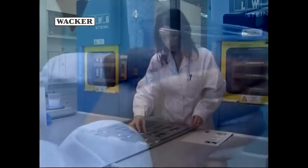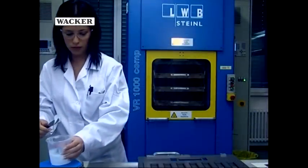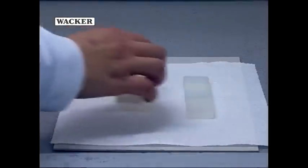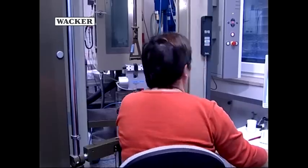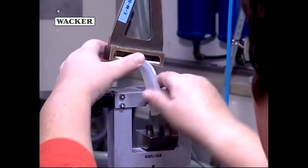In the next step, sample plates are produced which, like the shower head later, consist of two components: a thermoplastic plate and the silicone rubber compound. The material properties of these dual-component plates are then tested with an adhesive tensile strength test.